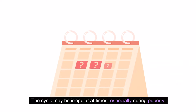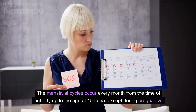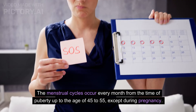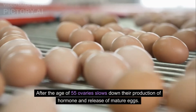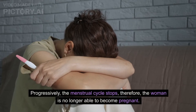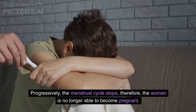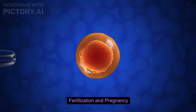Menstrual cycles occur every month from the time of puberty up to the age of 45 to 55, except during pregnancy. After the age of 55, the ovaries slow down their production of hormones and the release of mature eggs progressively stops. The menstrual cycle therefore ceases and the woman is no longer able to become pregnant.